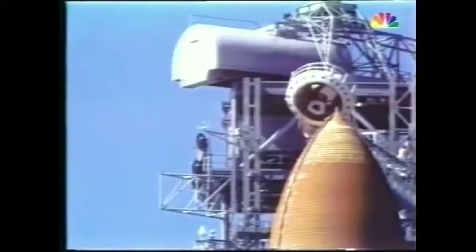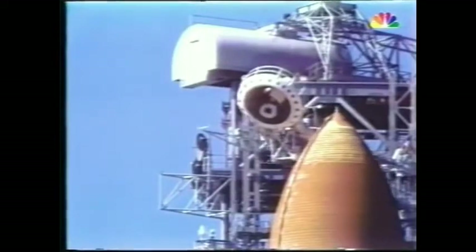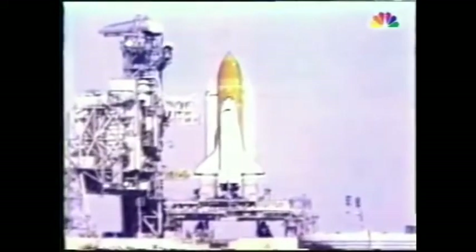In Los Angeles, where it is three hours earlier than Florida, NBC's affiliate KNBC decided to cover the launch live. This is a special report from Channel 4 News. Good morning, I'm Kent Schocknick, and Space Shuttle Challenger is just a few seconds away from blasting off from the Kennedy Space Center near Cape Canaveral, Florida. Let's take a look right now.